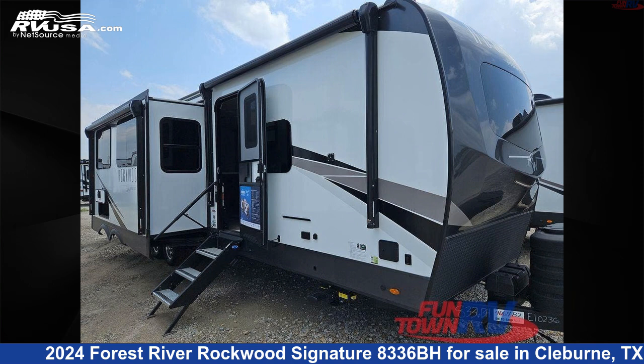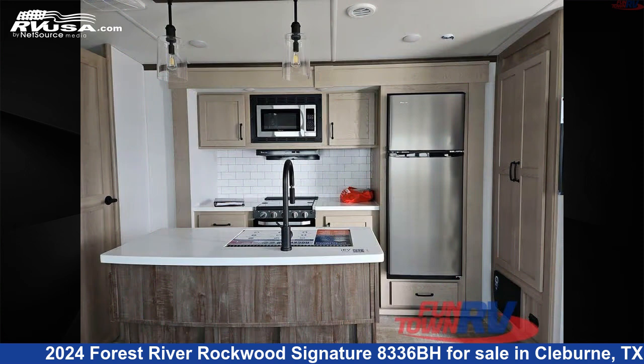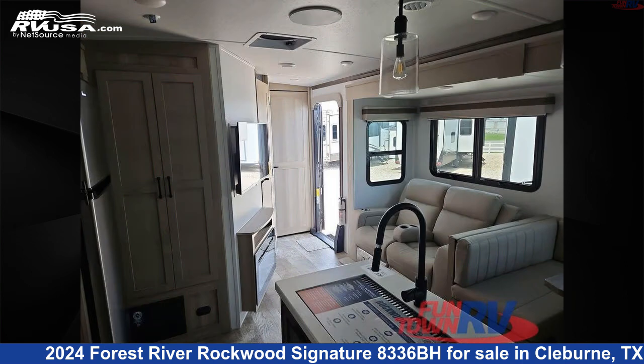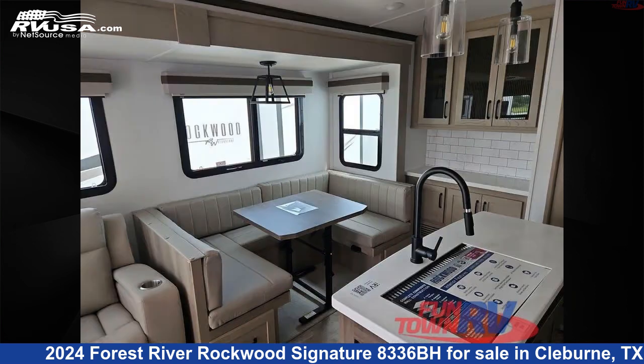This 2024 Forest River Rockwood Signature 8336BH is a travel trailer RV. It is located in Cleburne, Texas 76031, and is offered for sale by Funtown RV, Cleburne. Click the link in the video description to visit RVUSA.com and see more photos as well as the current price.